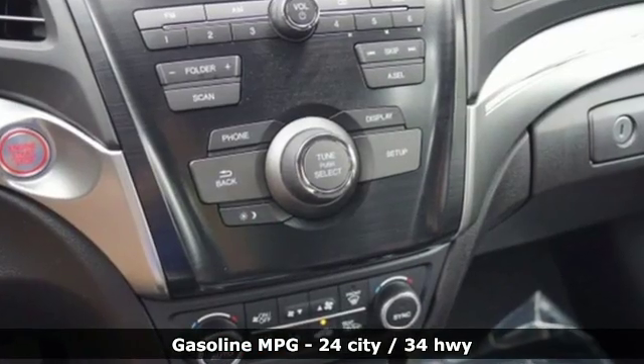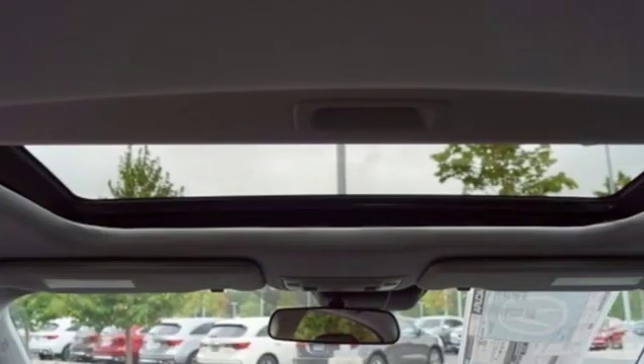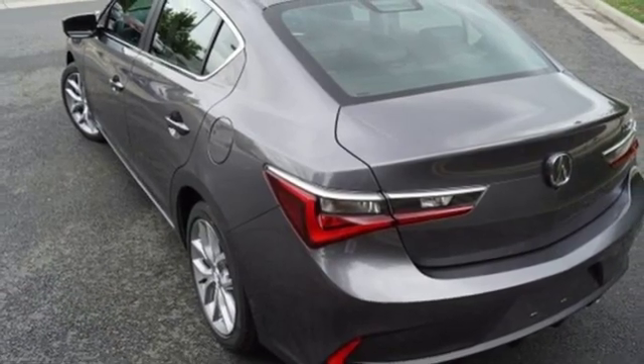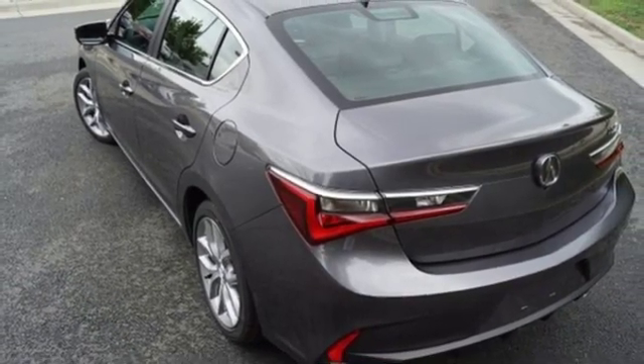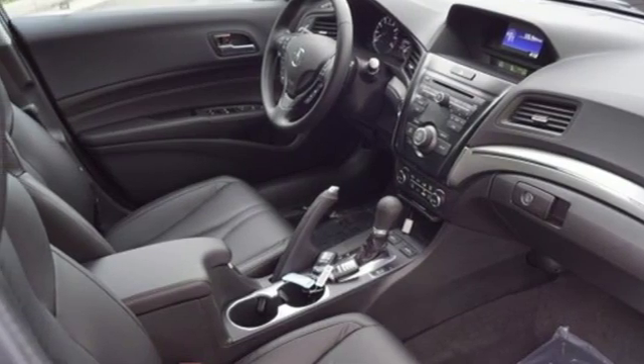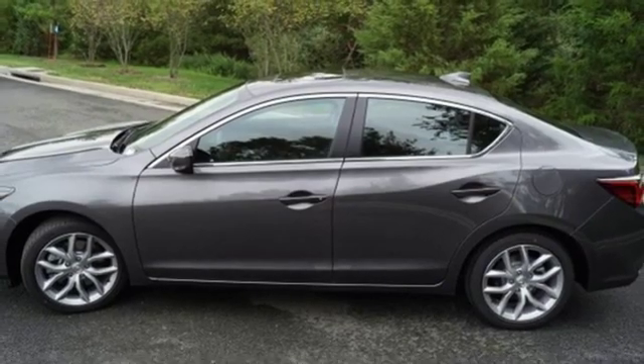And it comes with all the amenities you need: streaming audio, dual zone climate control, power heated mirrors, power sliding and tilting sunroof, inline four-cylinder engine, gas pressurized shocks, external memory control, front wheel drive, and auto shift manual transmission.